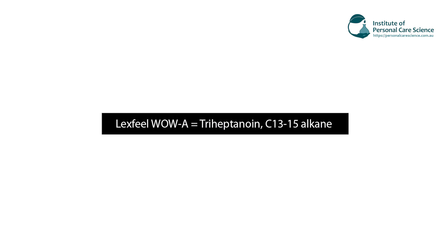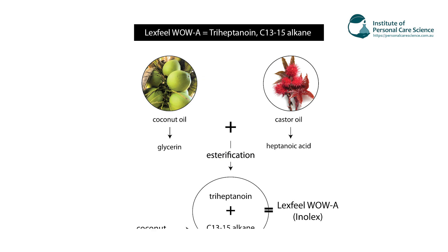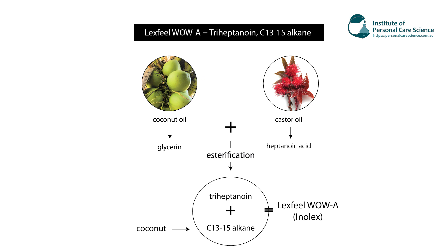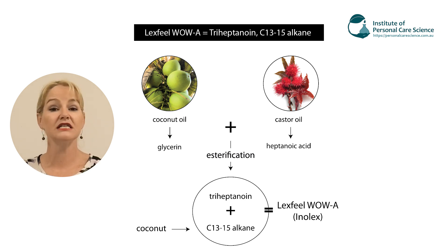Let's take a look now at a fantastic material: Lexfeel WOW. This is quite a unique material because it is partially volatile but again 100% plant sourced. The issue again is with its INCI name — triheptanoin and C13-15 alkane. The triheptanoin comes from the glycerin from coconut oil and the heptanoic acid from castor oil. These are esterified to produce triheptanoin, and of course they use C13-15 alkanes from coconut oil. The end result is a beautifully light, partially volatile emollient that's fantastic in skin care and hair care formulas, but has an INCI name that might otherwise put people off. The end material is of course 100% naturally derived and 100% safe.